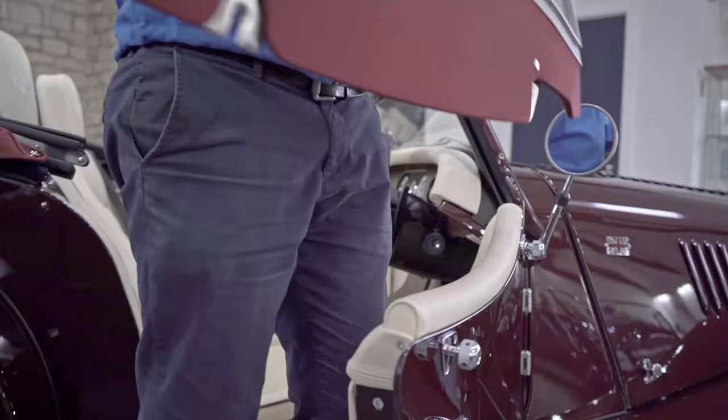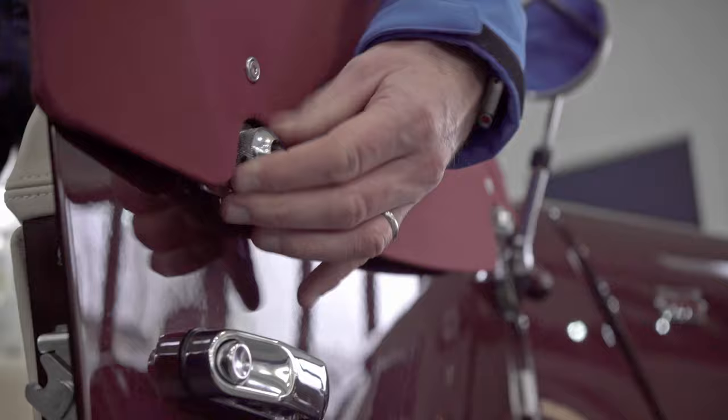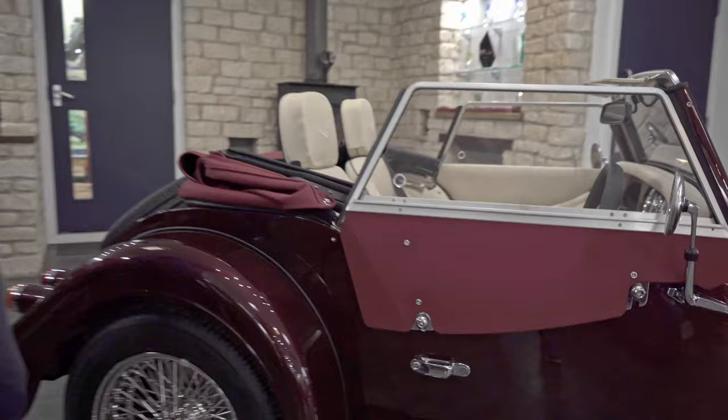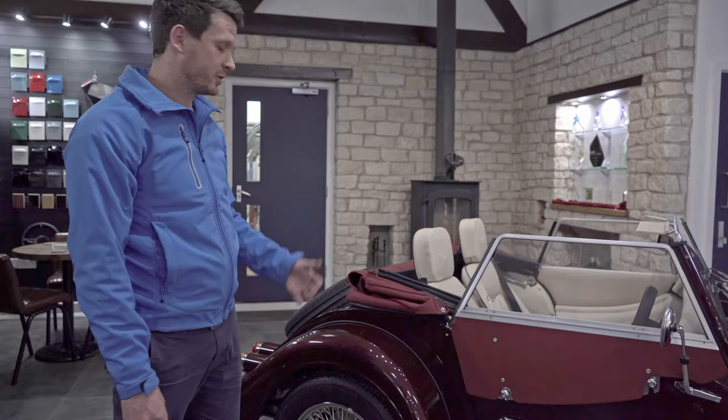I tend to find when driving, especially long distances, I actually prefer to have the side screens on. To replace them — from the inside you can see they just drop straight on like that — always tighten it up with the door open, as it gives you much more leverage and you can tighten it up nicely by hand. When the door is closed it fits nicely, and you can always use a little bit of extra force to tighten it up.